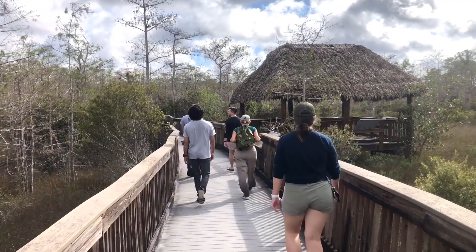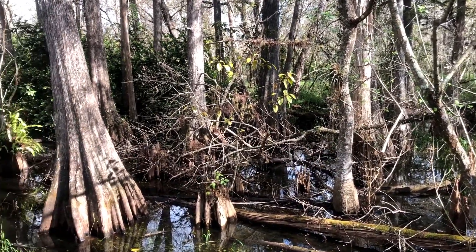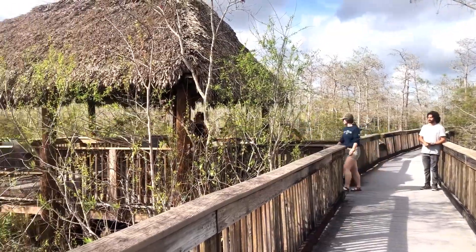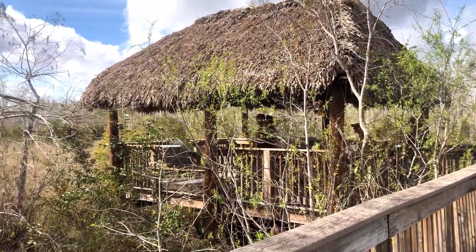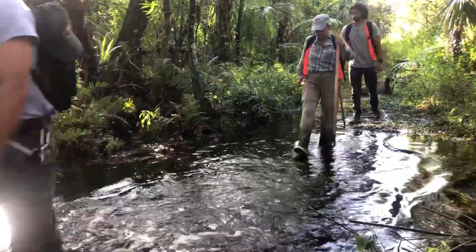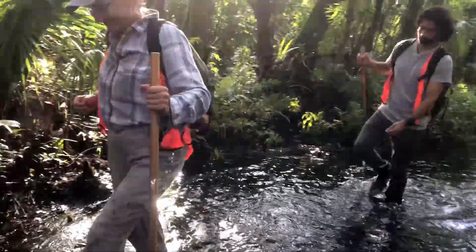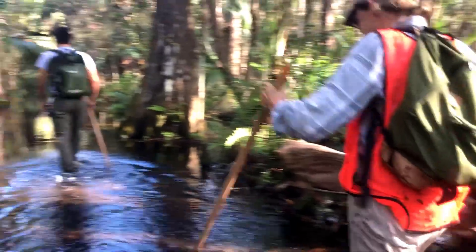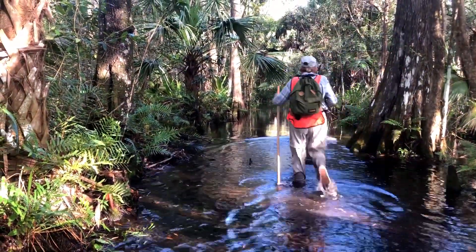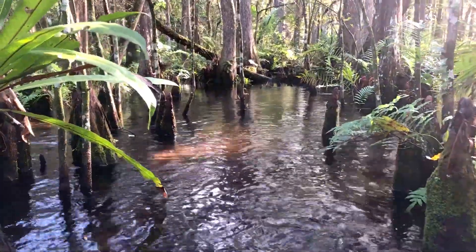One of the best ways to truly experience Big Cypress National Preserve and capture its essence is to escape the hustle and bustle of the boardwalks and forge a new path through the swamp itself. Wet walks are the perfect way to see things few visitors find the chance to enjoy — cypress domes untouched by human expansion, bird calls and breezes through the trees uninterrupted by traffic, and views like nowhere else.